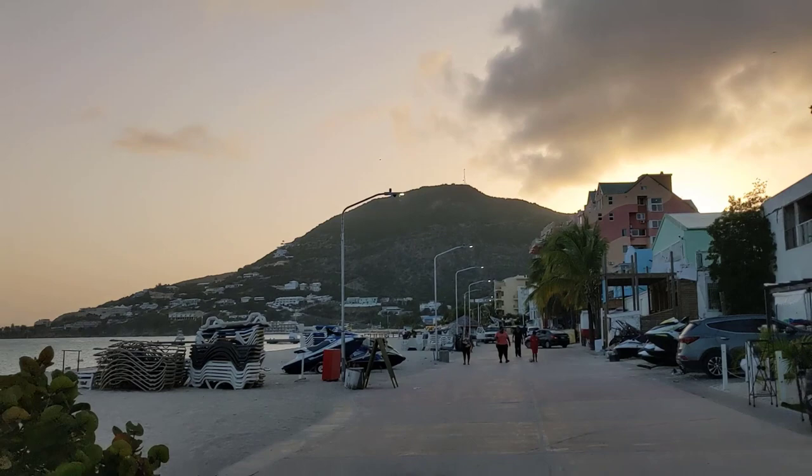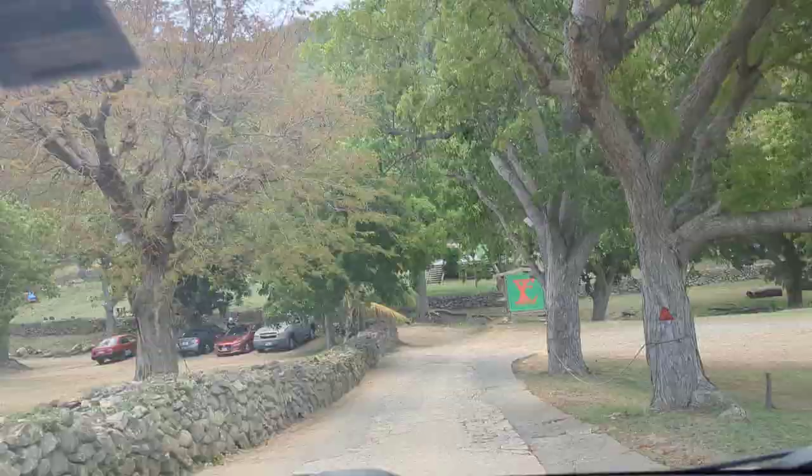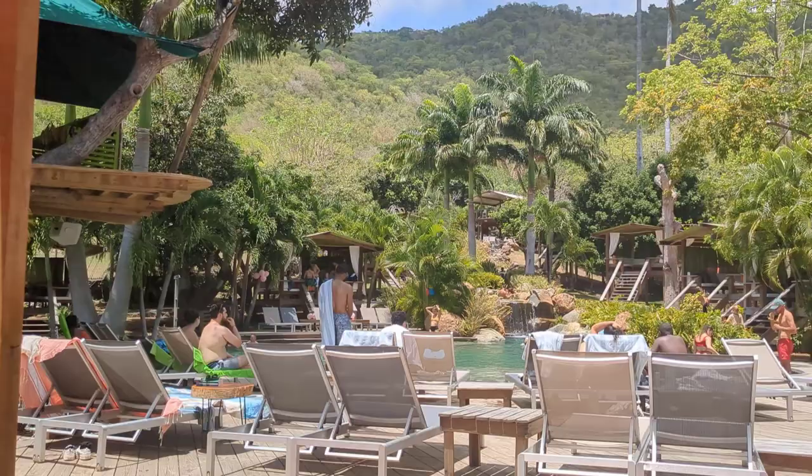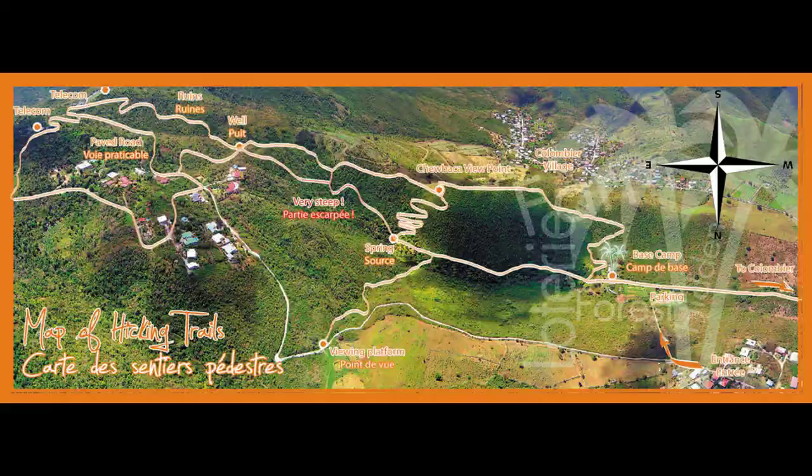The next day, we headed up into the mountains to Lottery Farm. Lottery Farm is a private nature reserve with a pool, restaurant, hiking trails, and zipline courses. It's a great place to come to relax and have a meal — you can easily spend most of the day here. We came on a day when a cruise ship was in port in Phillipsburg, and some of the cruise ship passengers even came all the way out here. There's a lot to do and see, including taking a hike to the highest point of the island and several other beautiful scenic lookouts. Make sure you pack a couple of bottles of water if you're planning to do the hike, because it can be exhausting.